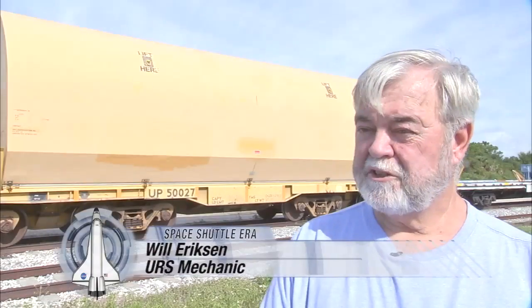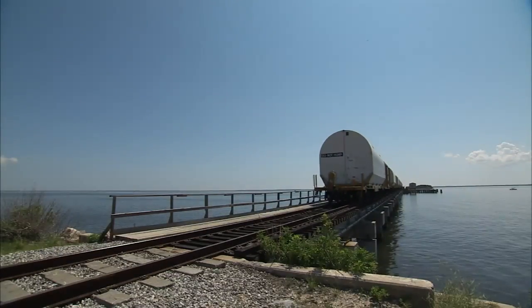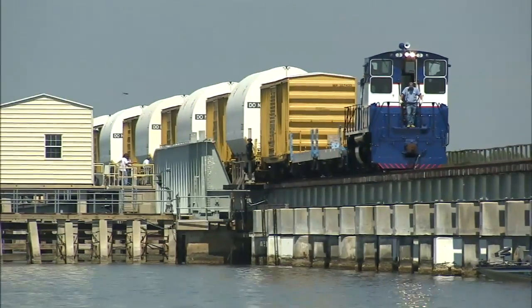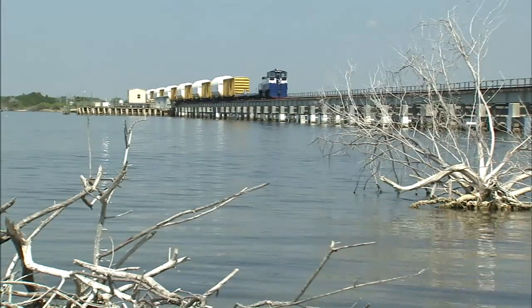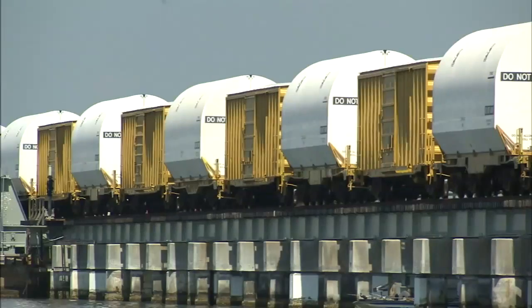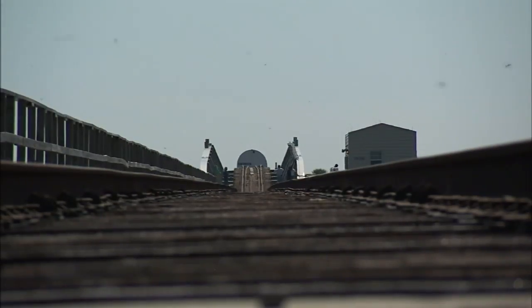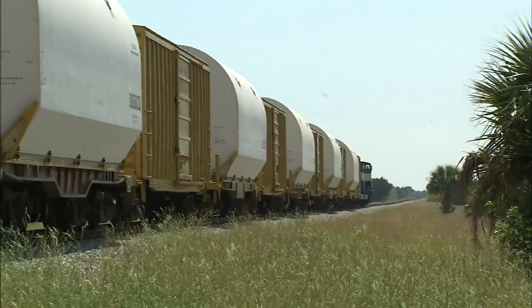The main purpose for us is to distribute the weight on our bridge coming across the Indian River. If you have all the heavy cars tied together, that puts a strain on the bridge, so we try to separate the weight. The Kennedy rails can handle speeds of up to 60 miles an hour, just like FEC's mainline track, but because of the heavy and volatile cargo, the top speed here is only 25 miles an hour, and the trains typically move slower than that.